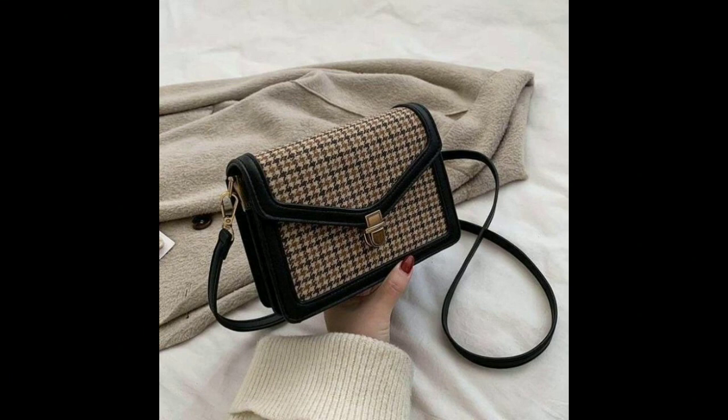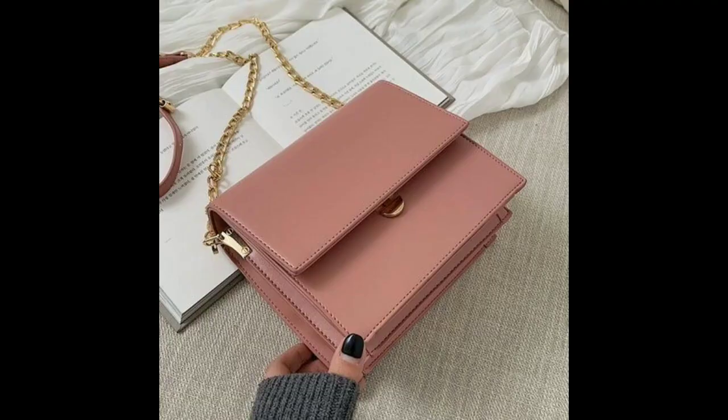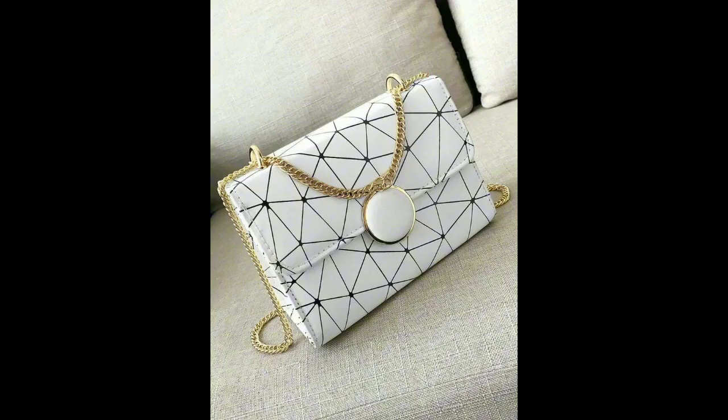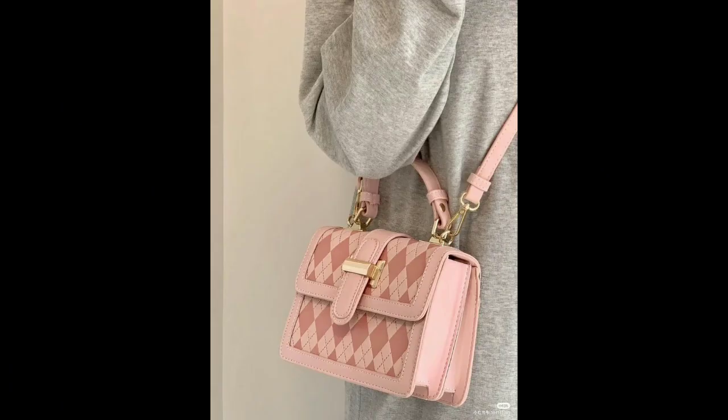First, let's discuss the versatility of crossbody bags. This classic and chic option is perfect for everyday use as it easily fits into your pocket or bag. Choose a solid-colored or patterned bag to keep it simple, or go for a flashy design to make a statement.